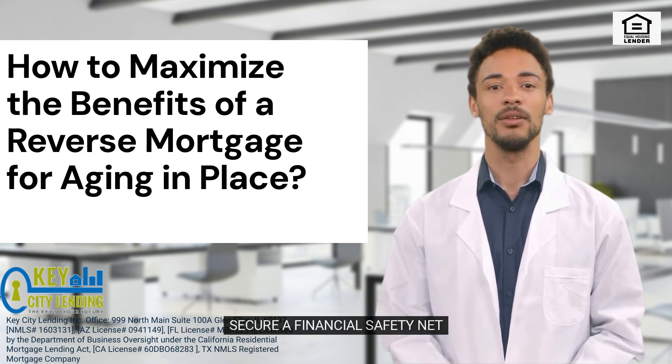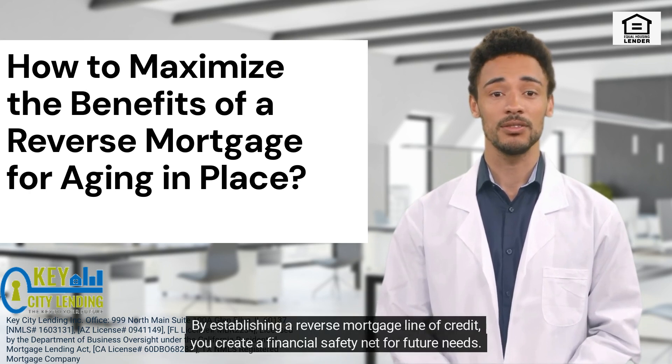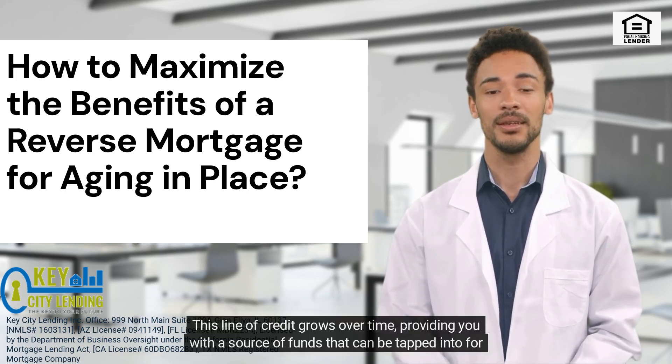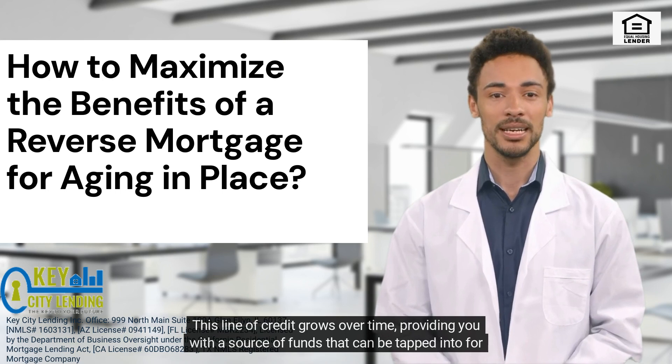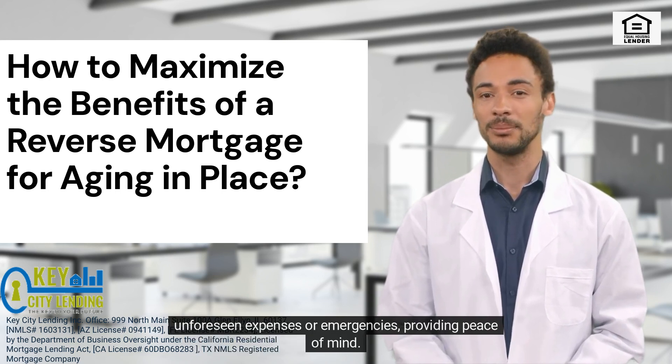5. Secure a Financial Safety Net. By establishing a reverse mortgage line of credit, you create a financial safety net for future needs. This line of credit grows over time, providing you with a source of funds that can be tapped into for unforeseen expenses or emergencies, providing peace of mind.